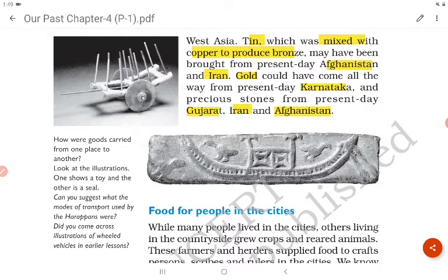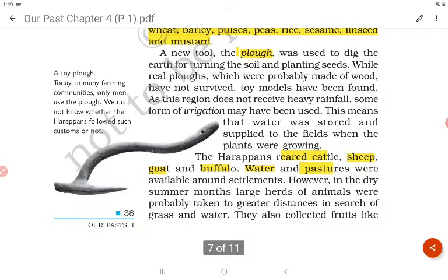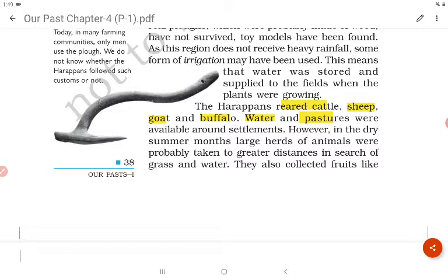The Harappans grew wheat, barley, pulses, peas, rice, sesame, linseed and mustard, and they used ploughs for cultivation. They reared cattle, sheep, goat and buffalo. Water and pastures were available around the settlements.